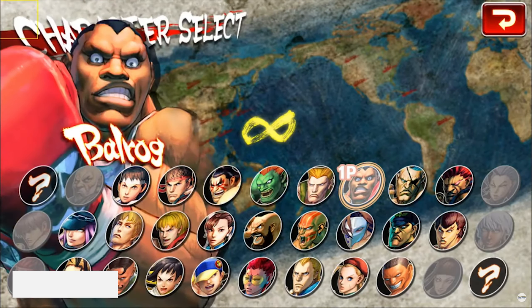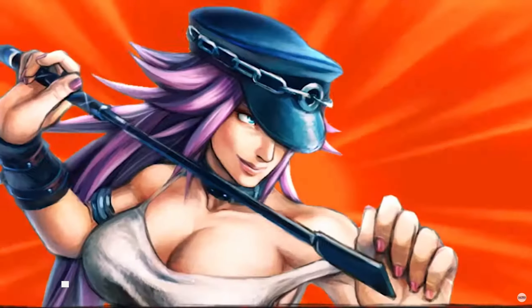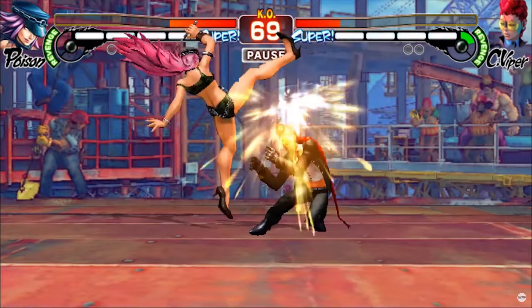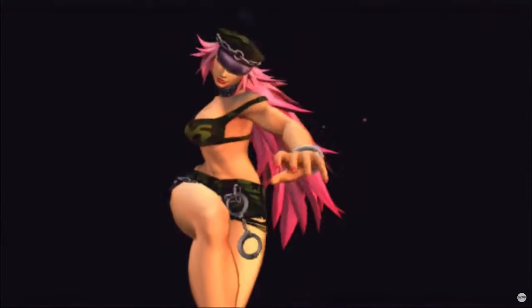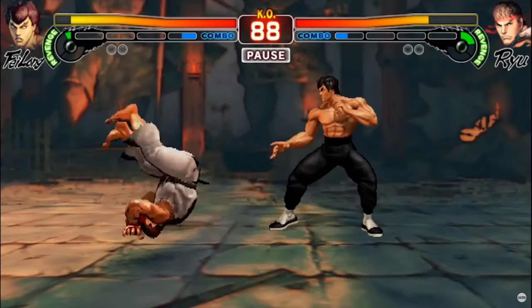Street Fighter IV CE. This is a great fighter that you're definitely going to love. There are definitely offline options to play in this one, and if you love Street Fighter, it's one that you have to play. One of the best fighters of all time on consoles — now you get to play it on your mobile phone as well. Super fun, you can play it on the go.